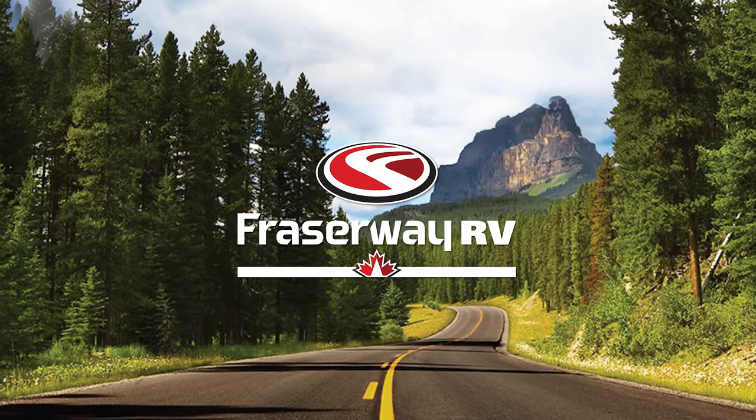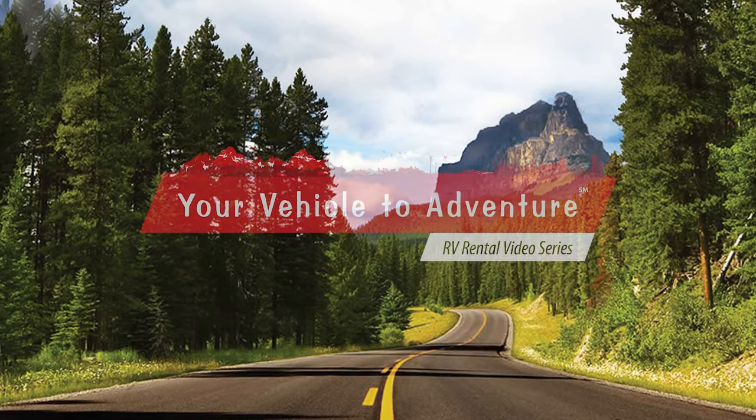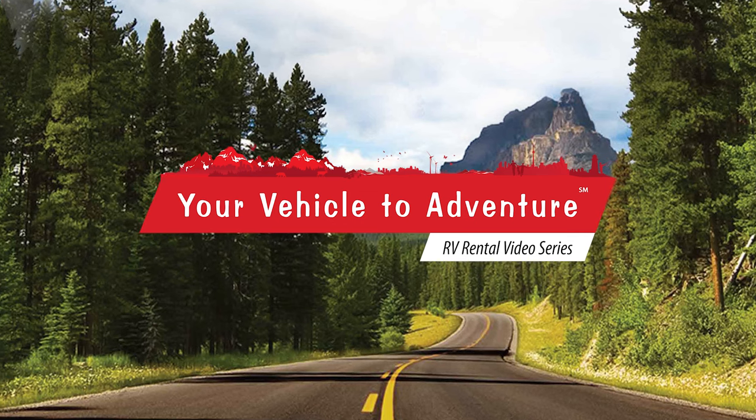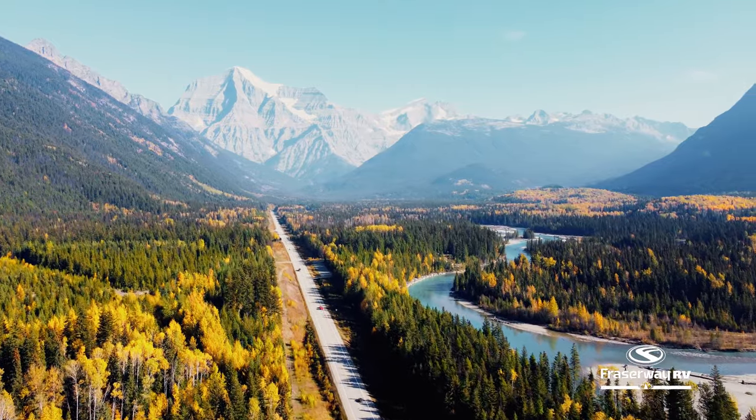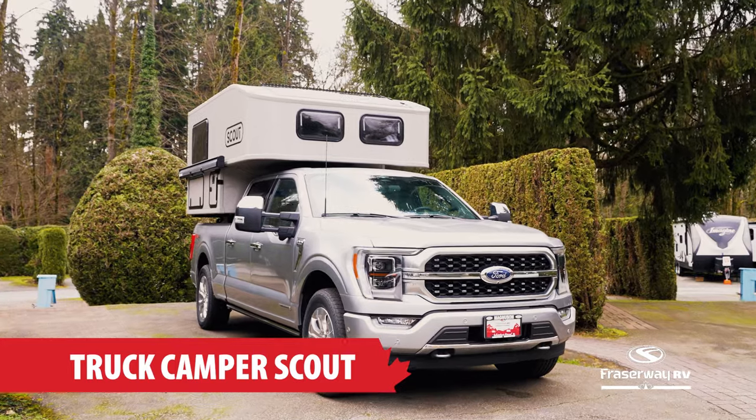Get ready to hit the open road with Fraser Way RV, your vehicle to adventure. In this segment, we're diving into the Truck Camper Scout, your ultimate adventure base camp.